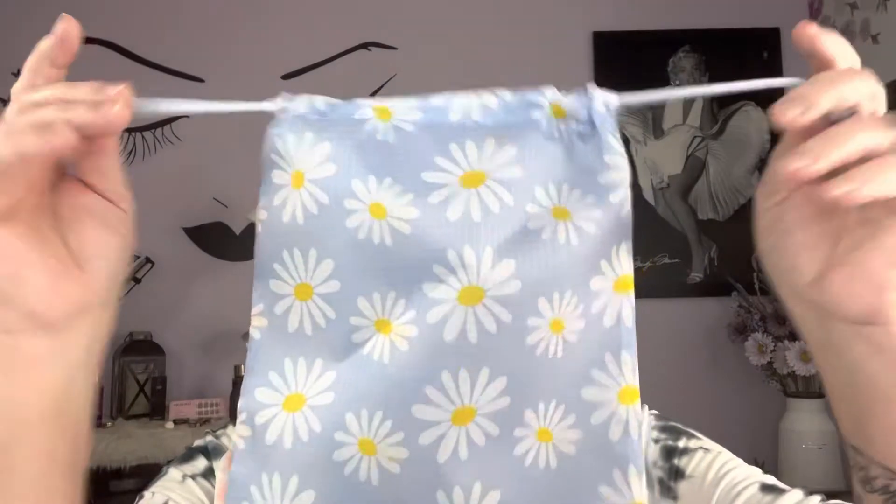Now the next bag — this is the glam bag X. This feels really different; it doesn't feel like a normal glam bag plus. This feels like it might be waterproof — you can even hear it. That's really cute; maybe you could take it to the beach with some stuff in it.